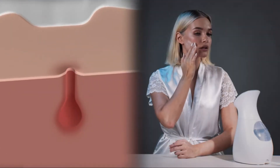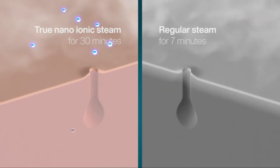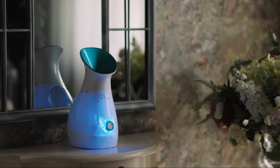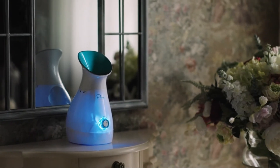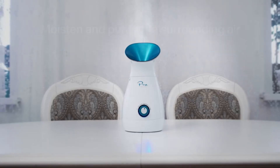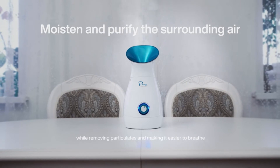Take advantage of the newly created ionic channeling pathways to deliver your preferred beauty creams and serums into the deeper layers of the skin, so you can be sure you are getting their maximum effect. NanoSteamer's longer running time means it can also be used as a humidifier — set it to humidifier mode to moisten and purify the surrounding air, removing particulates and making it easier to breathe.